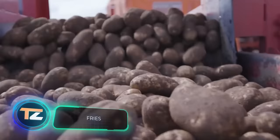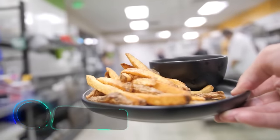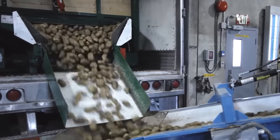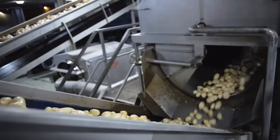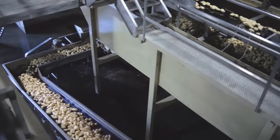Fries. The preparation of this snack, which we're used to seeing in red boxes, begins at the factory long before it's served. The potatoes come here already sorted by size. The first step of production is a machine wash, then the potatoes are set for peeling.